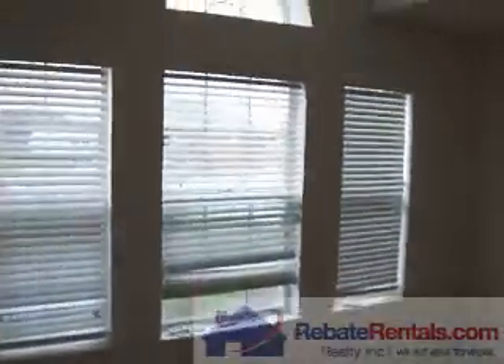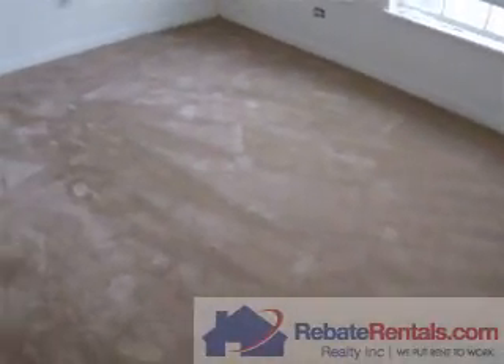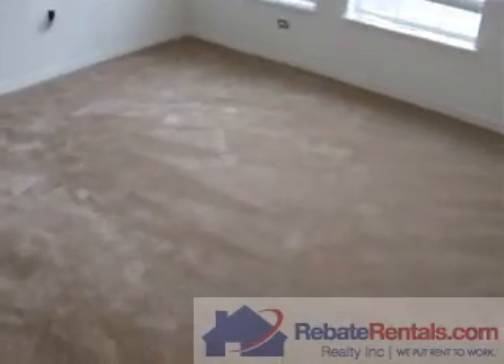And then lastly, bedroom number four — it's got large curtain panel windows. Walk-in closet with more rack shelving. We'll give you a good idea of the footprint of the bedroom here.